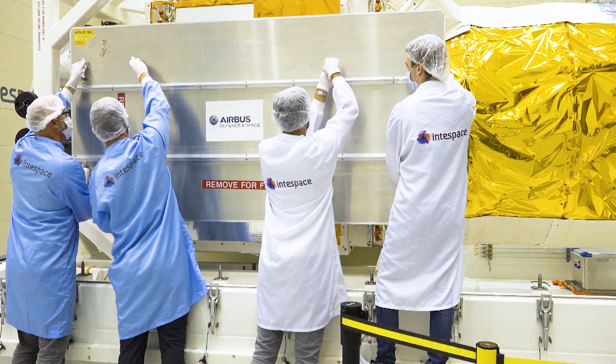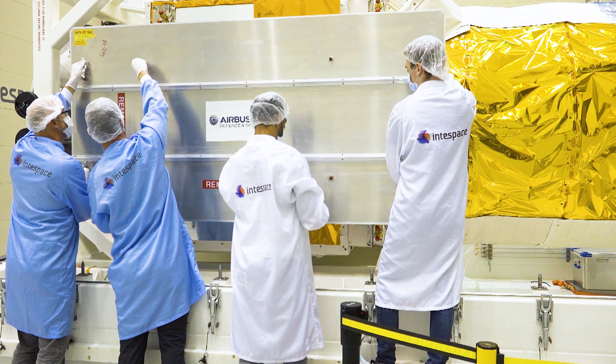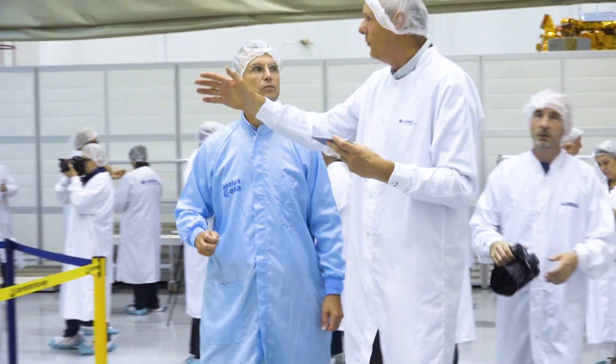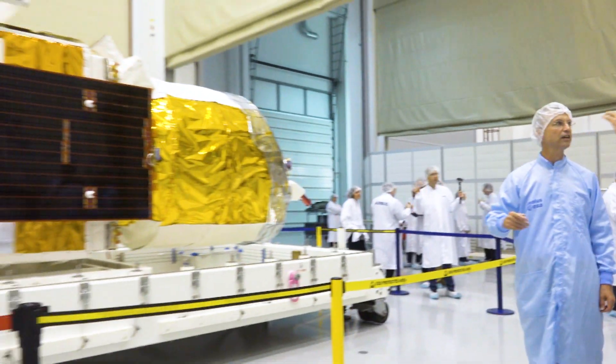As the first wind profiler in space, Aeolus is a challenging mission. It was supported for many years by highly motivated people, some of which attend the launch today. For them, it is the result of hard work and perseverance.